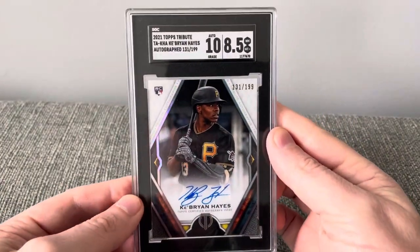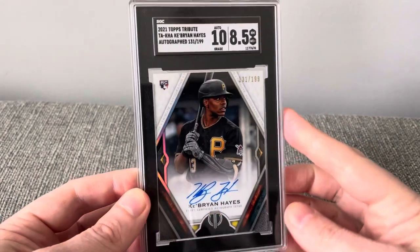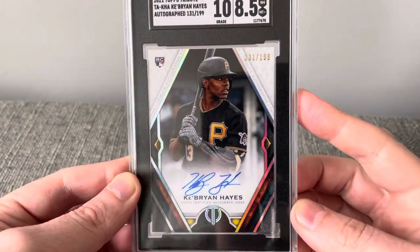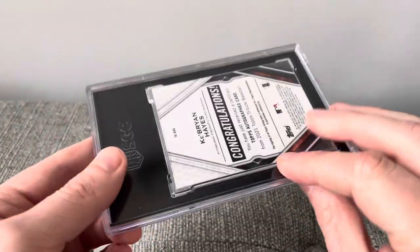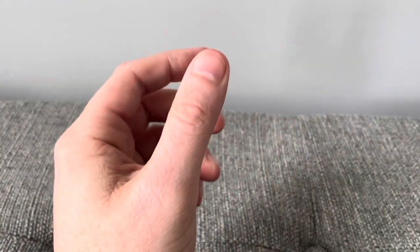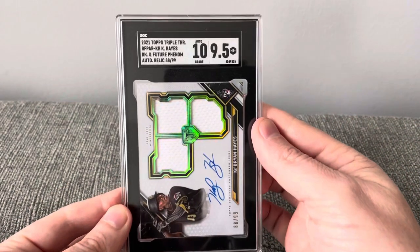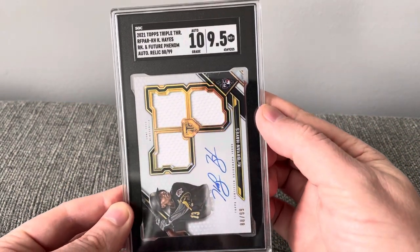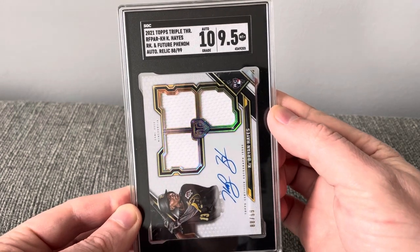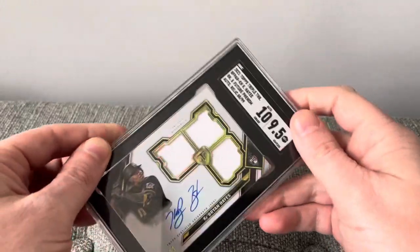A 2021 Topps Tribute of Ke'Bryan Hayes in an 8.5, and another 2021 Topps Tribute Triple Threads of Ke'Bryan Hayes in a 9.5.